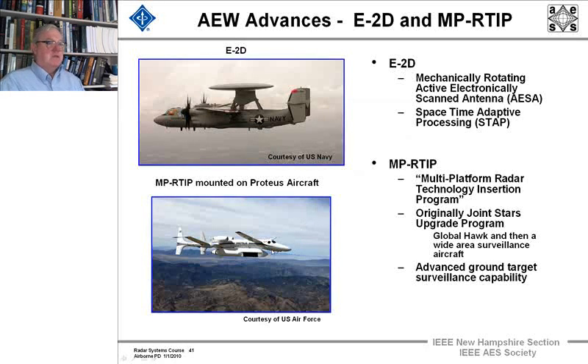On the Proteus aircraft, there is a pod — a Multi-Platform Radar Technology Insertion Program — which is meant to prove the technology to upgrade the Joint Stars radar, Global Hawk, and Wide Area Surveillance aircraft. These are two advanced airborne electronic radar programs that are underway. It would give Joint Stars an even more advanced ground targeting capability.